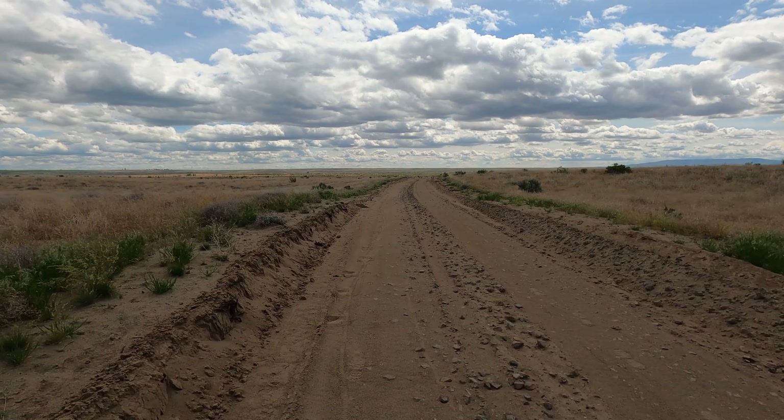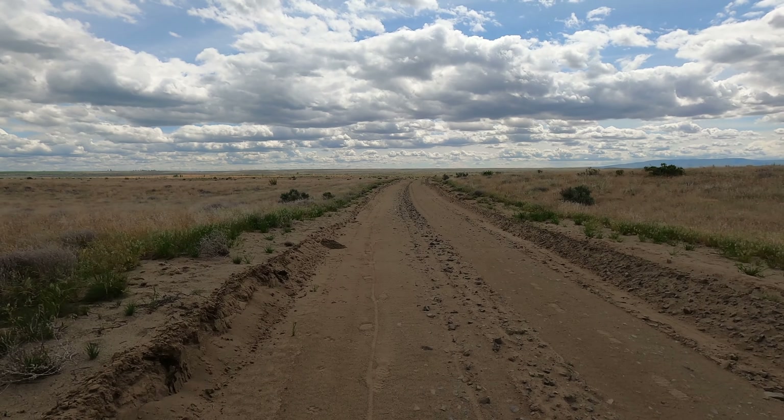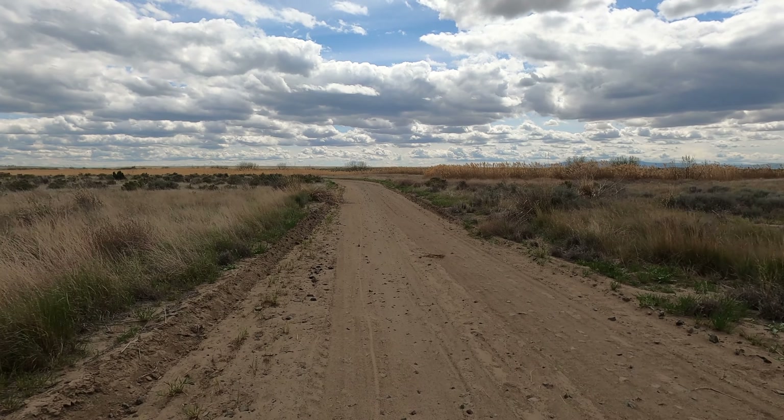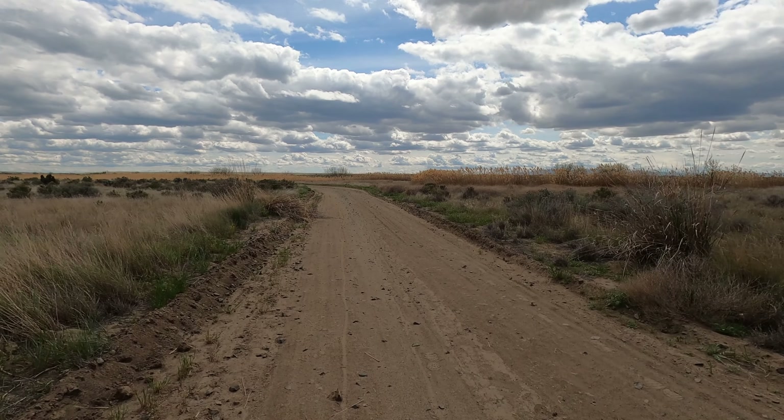But there is something on fire over there. See the black smoke? Almost looks like it's spreading. I wonder if it is rangeland or something. As long as it doesn't come this way.